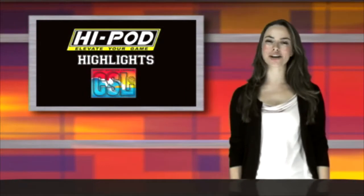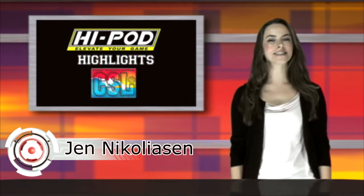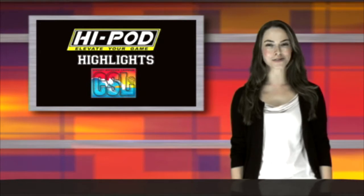Welcome to HiPod Highlights coverage of Coast Soccer League. I'm your host, Jenn Nicoliasen. This is our very first DSL show, so we're going to keep it brief and go right to Top 10 Play.